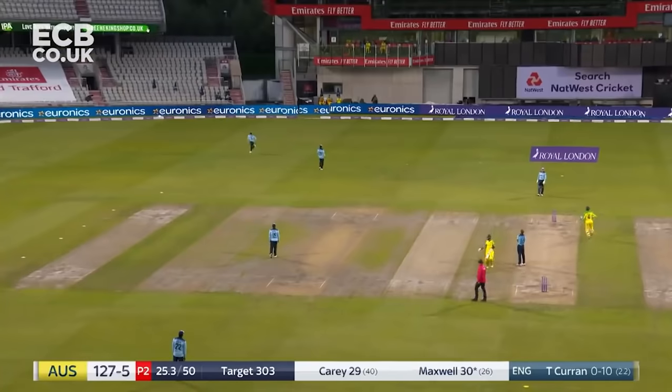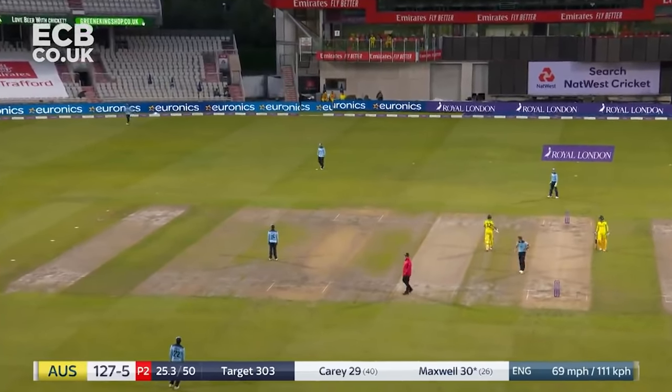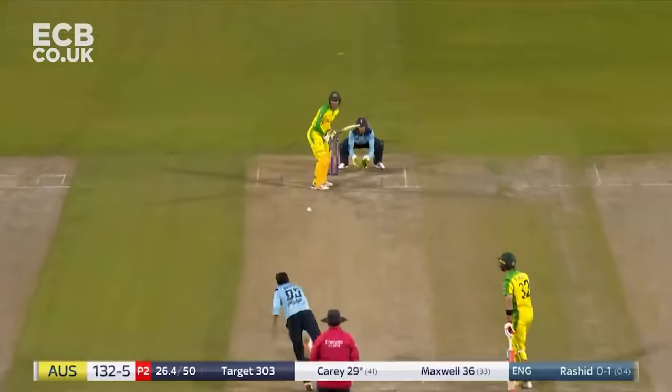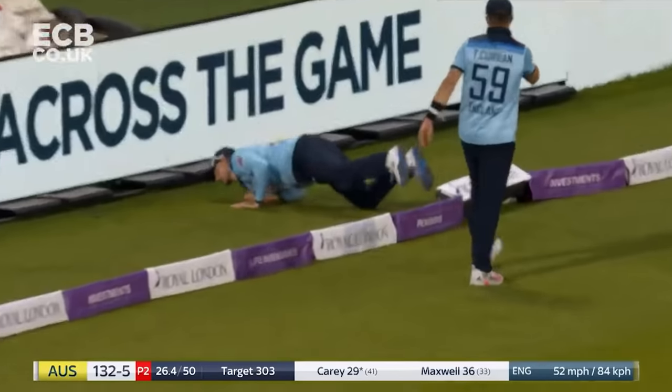That's a brilliant shot, it really is - would have probably been a wide but with third man up, he just pierced the gap perfectly. Short boundary with the breeze.